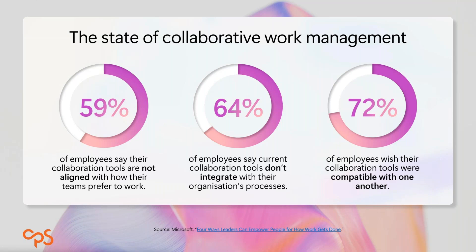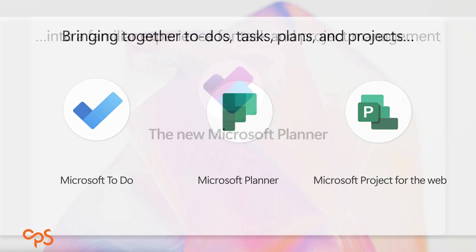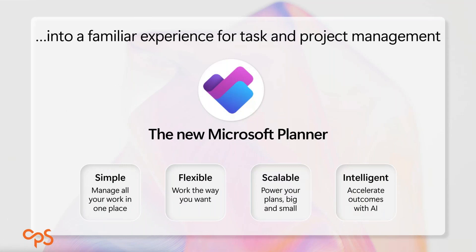So how is Microsoft addressing this? In the current Microsoft 365 environment, you may have work managed in To Do, Planner, Project for the Web, or other systems. What Microsoft is doing is bringing all of that work together under a new banner with a whole bunch of new tech that supports all of it — and that new banner is what Microsoft is calling the new Planner.